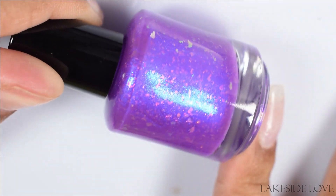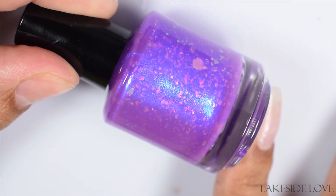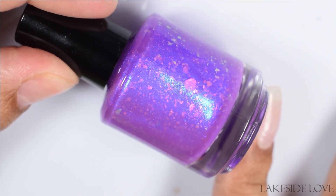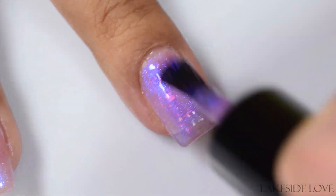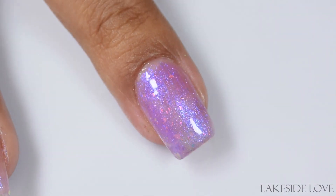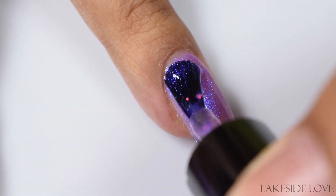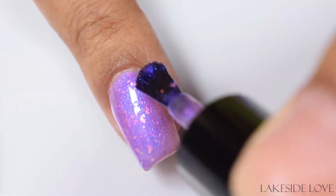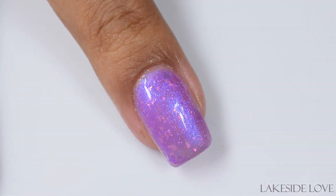And then lastly we've got Lakeside Love — this is a magenta jelly with blue aurora shimmer. This is the same shimmer as Memories of an Angel, which 100,000% sold out on PPU this last weekend for Rewind, and it's also got pink to orange flakes. This is very sheer in how it builds up — very similar to how Buckingham Splash built.